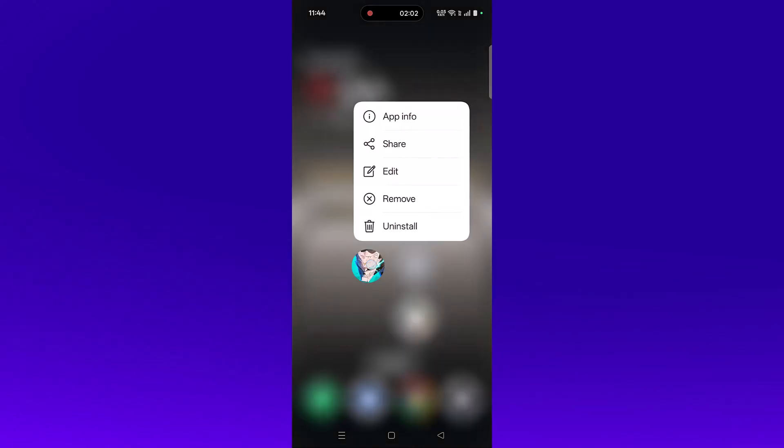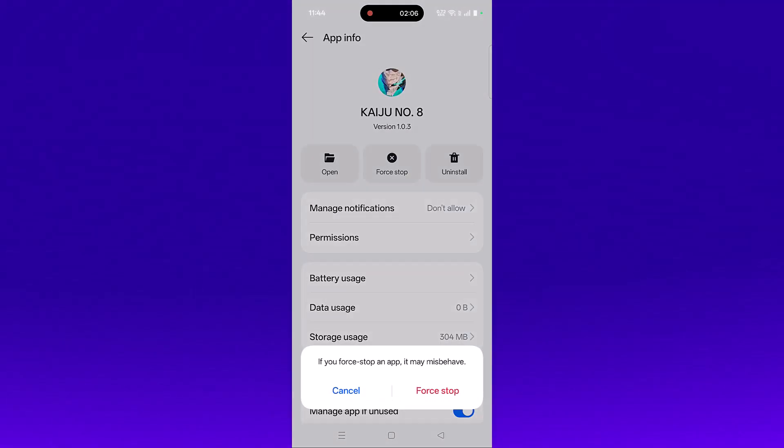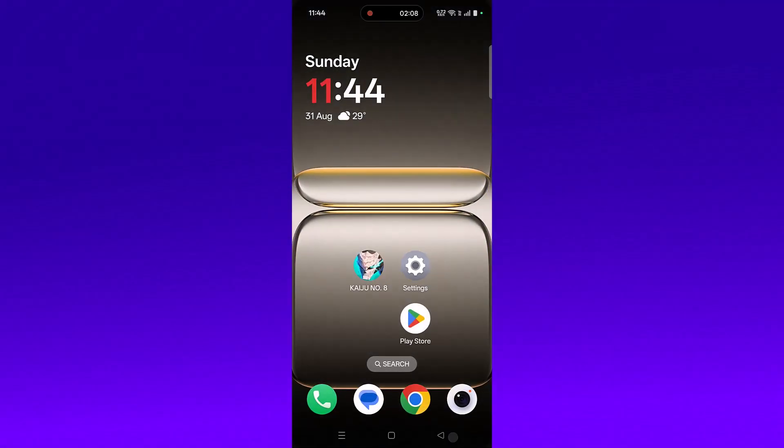The next solution is to force stop the Kaiju Number 8 app. Tap and hold the Kaiju Number 8 app icon, then click on App Info, then click on Force Stop and confirm it. Then launch the game and check. If that doesn't work, also clear the Kaiju Number 8 app cache.